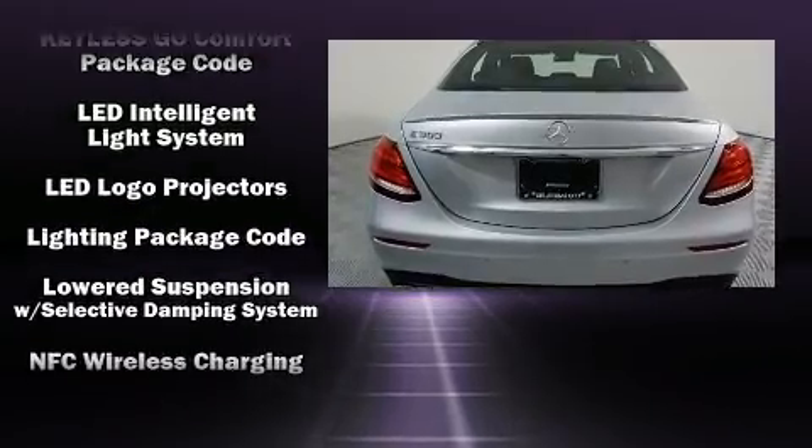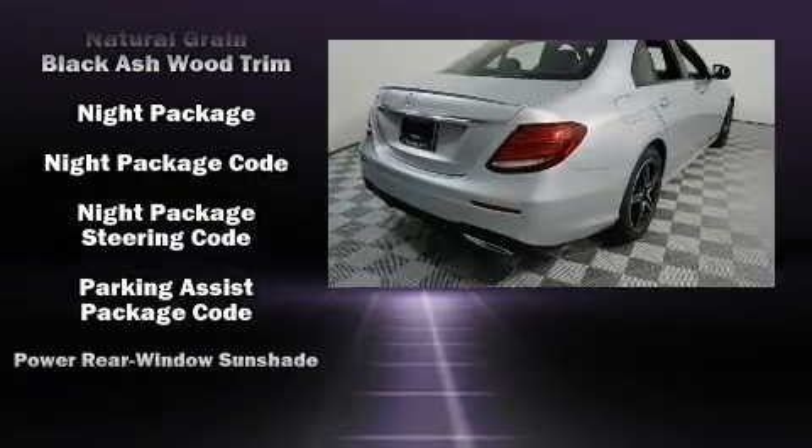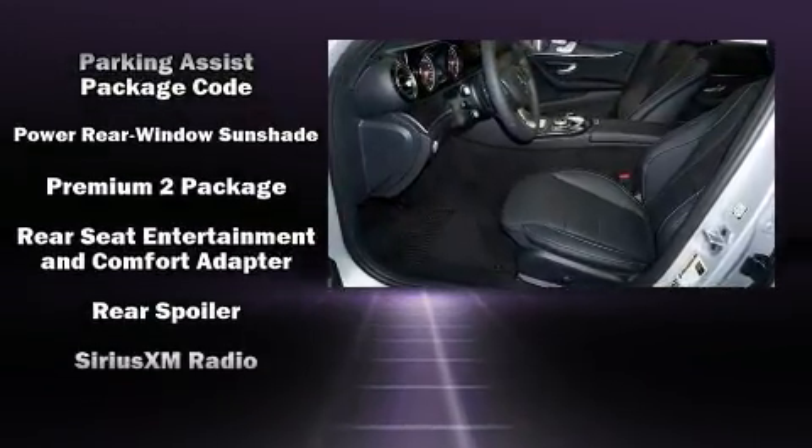Audio features include an AM-FM radio, steering wheel mounted audio controls, and 13 speakers, ensuring optimal sound no matter where you're seated.